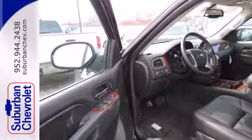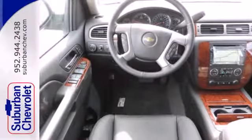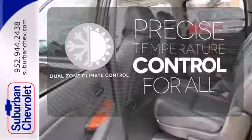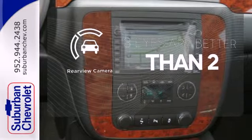The extensive list of safety features includes stability and traction control, multiple airbags, a low tire pressure warning, and an emergency communications system. No one will complain about the temperature with dual-zone climate control. Never feel lost again with the navigation system, and the backup camera gives you a clear picture of what is behind you.